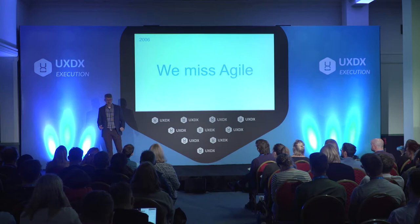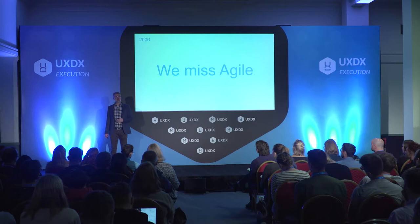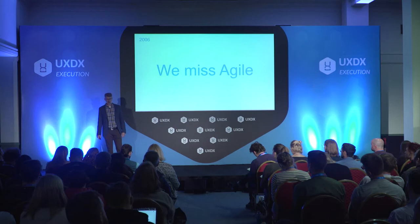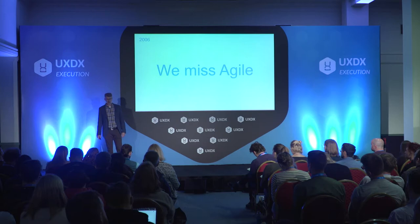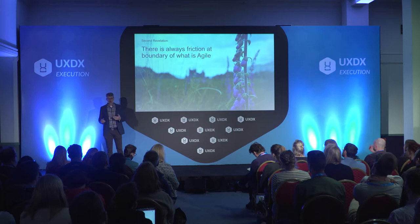You don't realize how good you have it in an Agile environment until you lose it and go back. I felt like I was running at one-third speed. But luckily, Autodesk was catching up with the rest of the industry and decided to go Agile. Because I was complaining a lot, I was put in charge of the Agile transformation for our division — I was the lead Agile coach. I made lots of mistakes, which brings me to my second revelation.